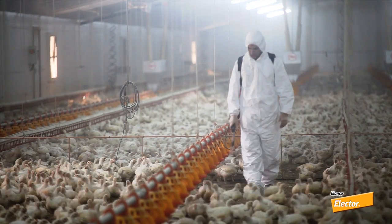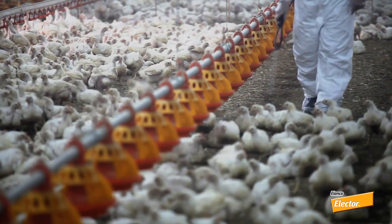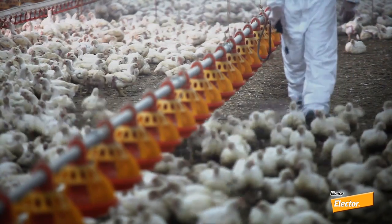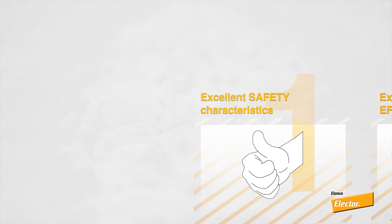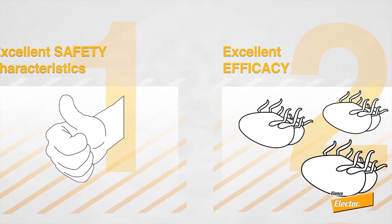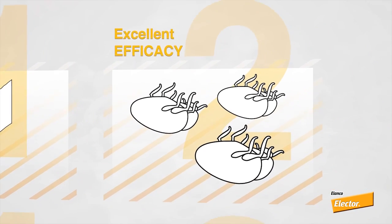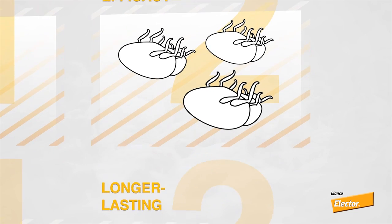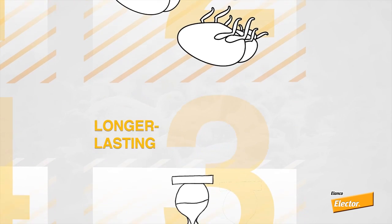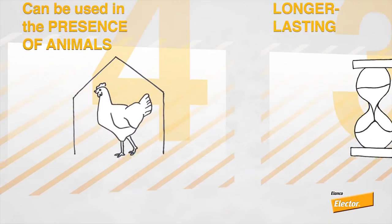Because Electra is not repellent, insects have more contact with the active ingredient spinosad. Electra has excellent safety characteristics and very low toxicity in poultry. It is harmless in humans because Electra only affects certain receptors in insects. Electra has a long lasting effect and can be used in the presence of animals.